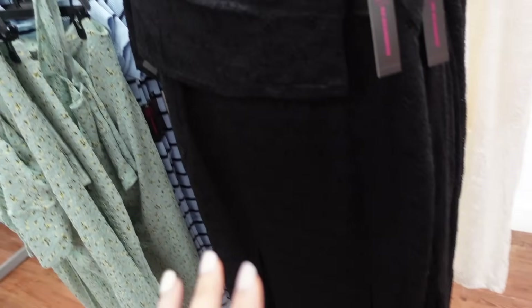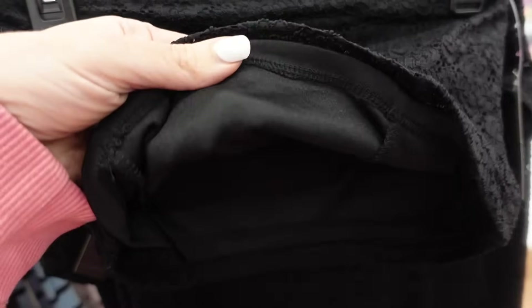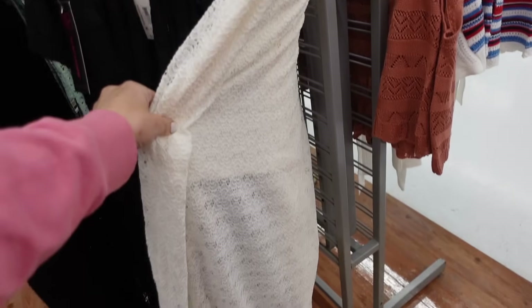The lace tube top and skirt set from No Boundaries — this one is a shorter fit, lined and stretchy, same fit through the back. The skirt has an elastic waistband, two slits, and a lining up to that point. Comes in black and ivory. They're $15.98.